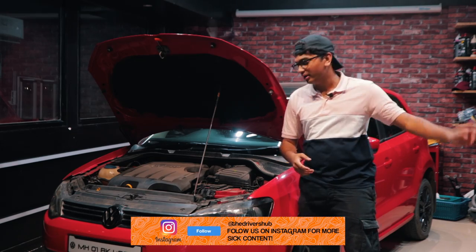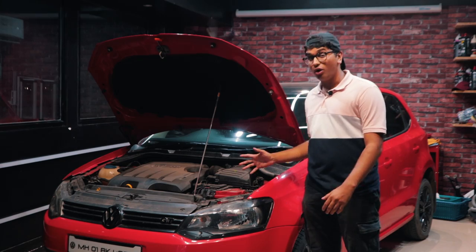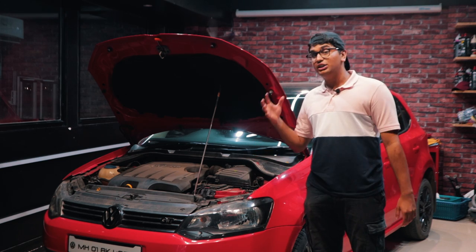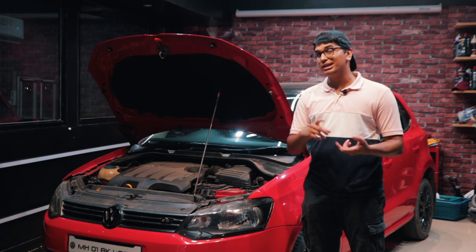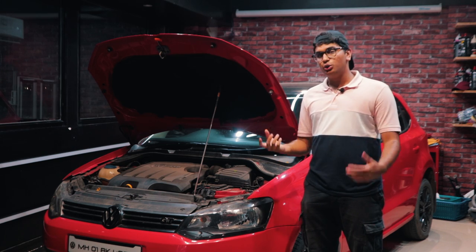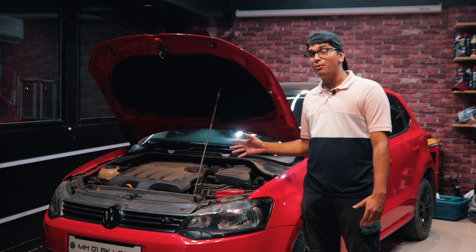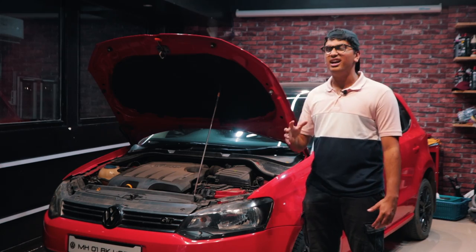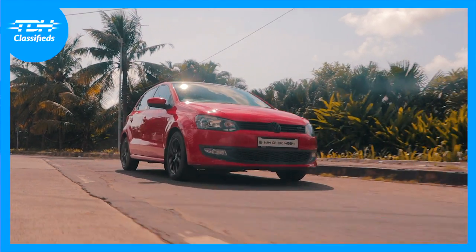This engine produces 103 bhp and 250 Nm of torque stock, which is quite a lot for a car so small and compact. The GT TDI is very famous for being a good tuner car, regardless of whether it's a 1.6 or a 1.5 — but you should definitely go for the 1.6 because you have 0.1 litres more displacement and the top end is a little better. Once you slap on a CR140 turbo, this makes 160 horsepower and almost 350 Nm of torque.